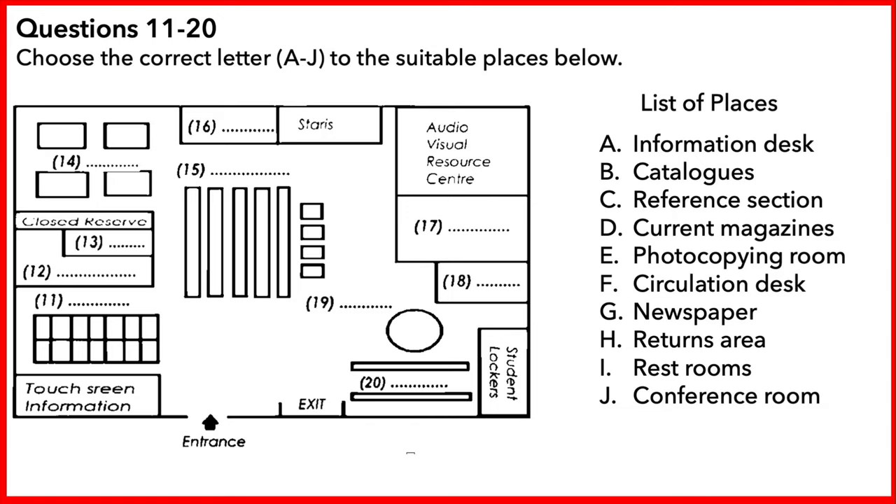Reference texts cannot be borrowed for use outside the library; they must be used within the library. All these shelves in the centre of this level are the reference section. The stairs here on the left lead to level 2 only. On level 2 are most of the law books. To go up to the other levels of the library, you have to use a lift. Beside the stairs are the restrooms for this floor.